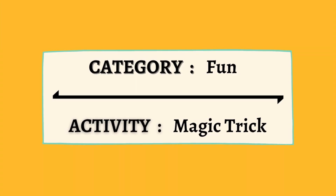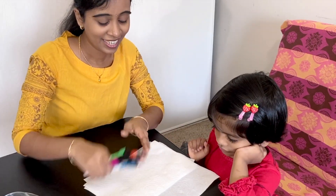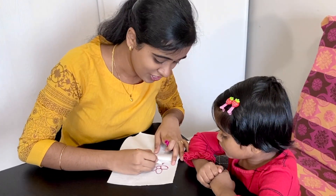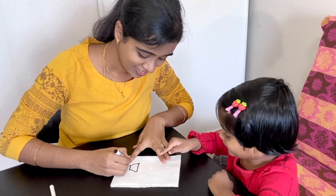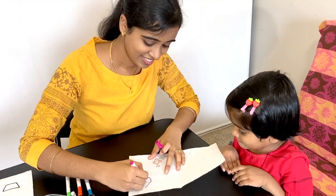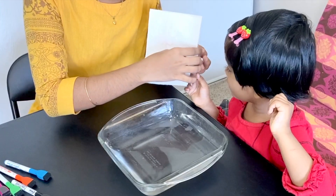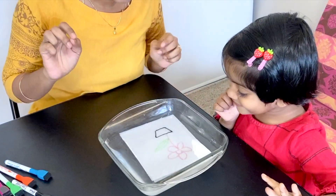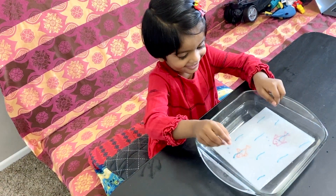We have made it to the last activity for the day. What better way to end this video than with a magic trick? Quickly grab some paper towels, markers and a bowl of water. Fold the paper towel in half. Using markers or sketch pens, draw a picture half on the inside and half on the outside of the paper towel. Now for the fun part — the pot is here, the flower is here. Immerse the paper towel and there you go. Magic! How cool is that?